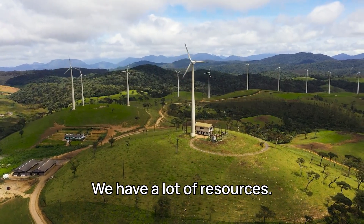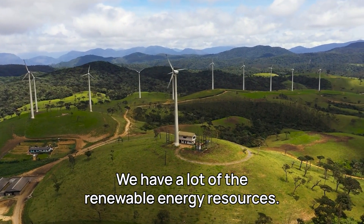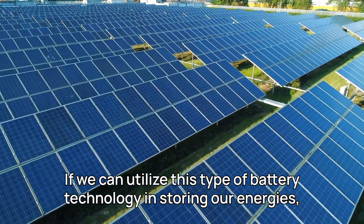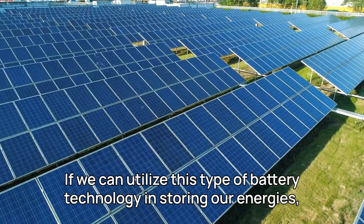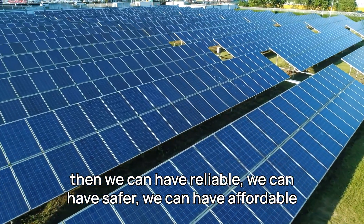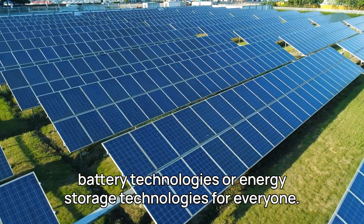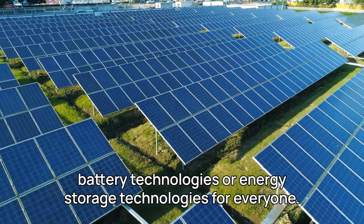We are in Canada. We have a lot of renewable energy resources. If we can utilize this type of battery technology in storing our energy, then we can have reliable, safer, and affordable energy storage technologies for everyone.